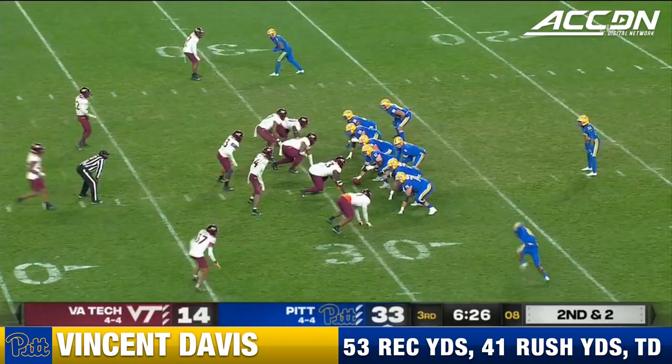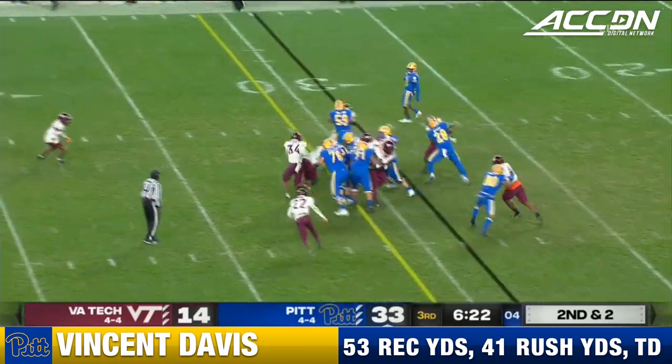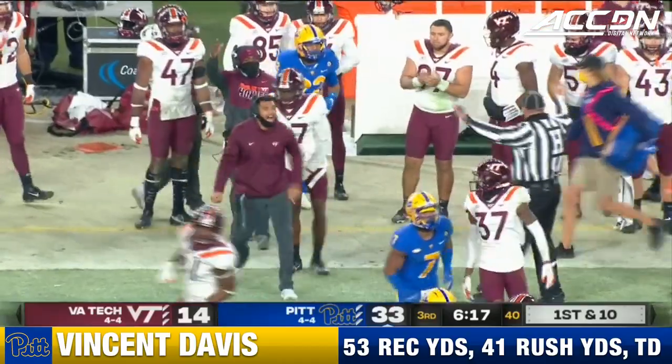Increase their lead. Vincent Davis in motion again, to the outside — 40, 45, and out of bounds at the 46. First down for Pitt.